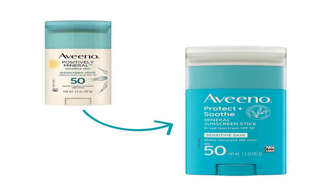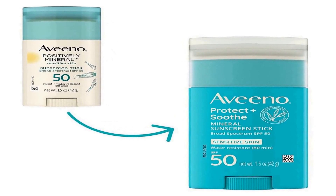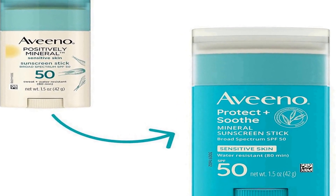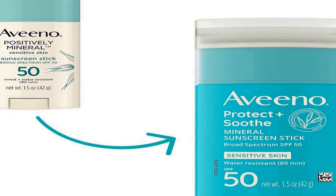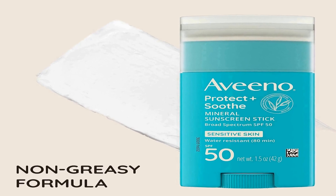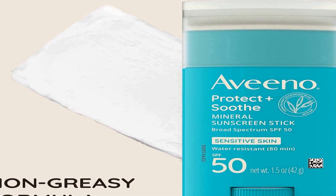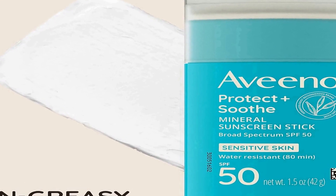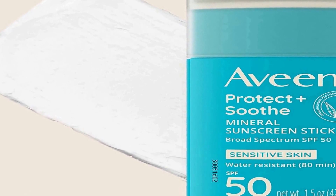It is suitable for both the face and body, ensuring comprehensive coverage for your outdoor activities. One of the key ingredients is zinc oxide, which acts as a physical barrier against the sun's rays. This mineral-based sunscreen is gentle on sensitive skin, minimizes the risk of irritation or allergies, and contains oat, known for its soothing properties.